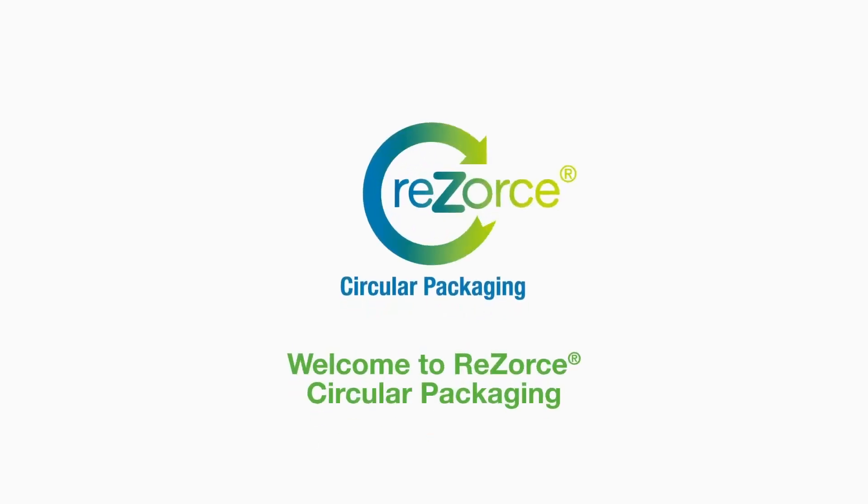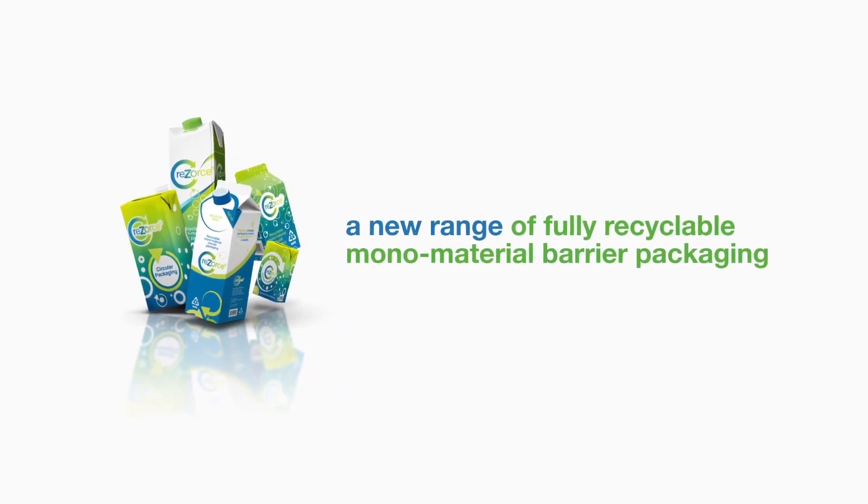Welcome to Resource Circular Packaging, a new range of fully recyclable monomaterial barrier packaging.